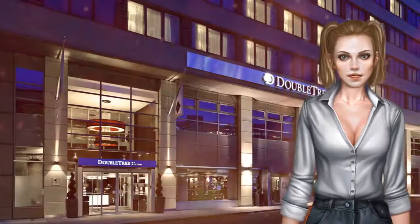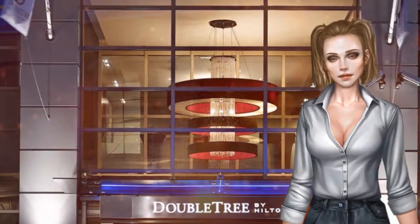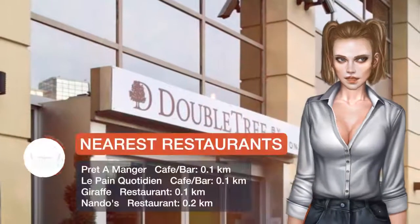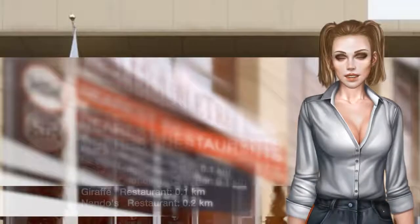The spacious, warmly furnished rooms all feature a private bathroom and a flat-screen TV with satellite channels. Complimentary Wi-Fi is available, along with a safe, tea and coffee-making facilities, and a seating area. Some rooms also boast a balcony.